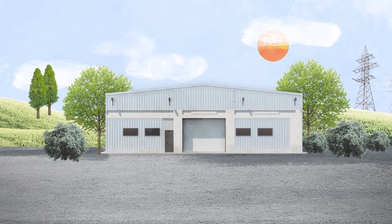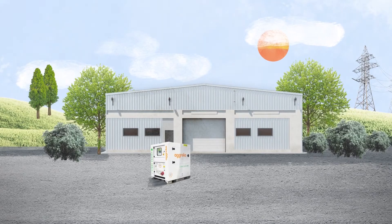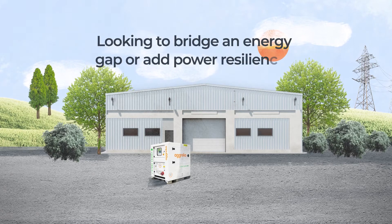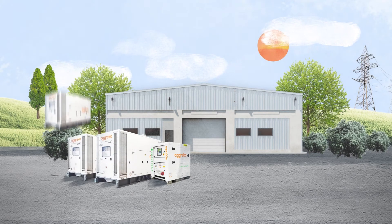When it comes to manufacturing, battery storage has many uses. Looking to bridge an energy gap or add power resilience, battery storage integrates with generators to create efficient hybrid power.